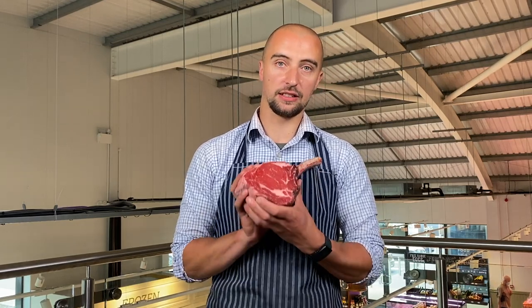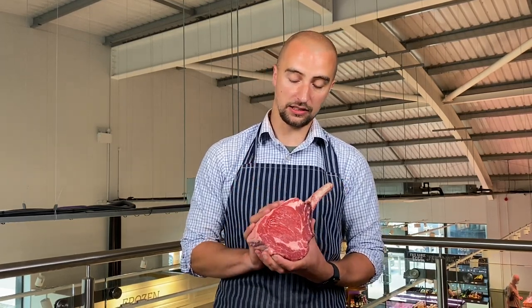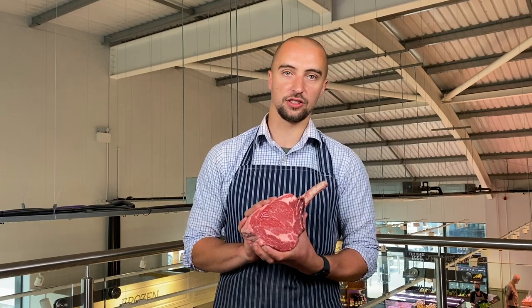It's going to be succulent, it's going to be tender, it's going to be amazing. We've got plenty in stock for this weekend, so get in and make sure you give it a try.